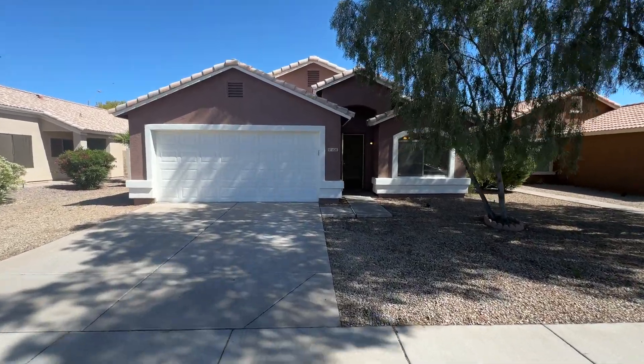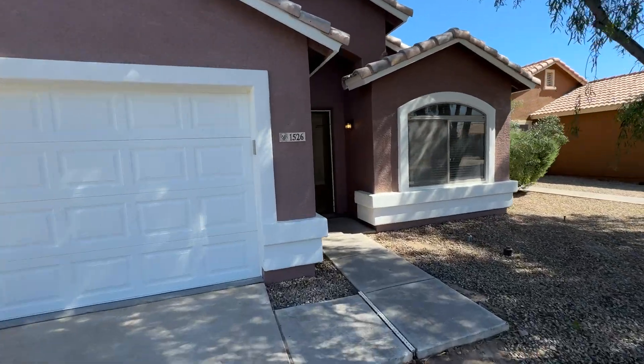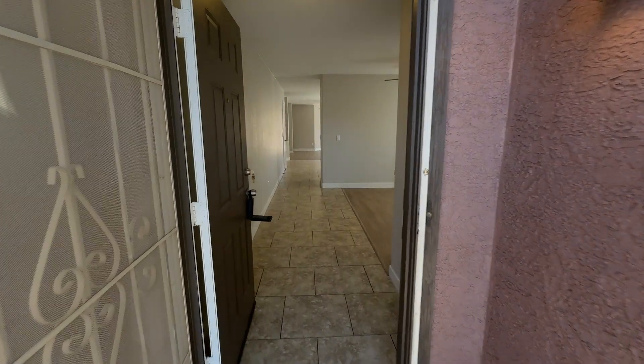Hi everyone, AJ Smith, The Home Ladder here. We're at 1526 East 12th Street, Casa Grande. It's a four bed, two bath, 1932 square feet.